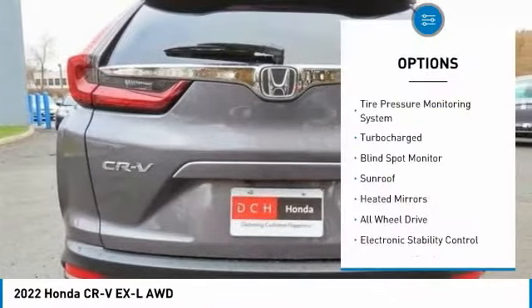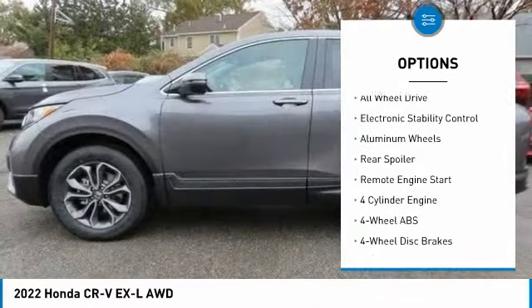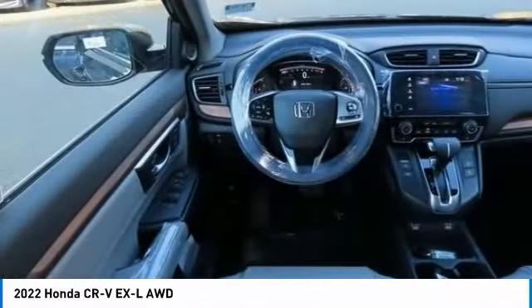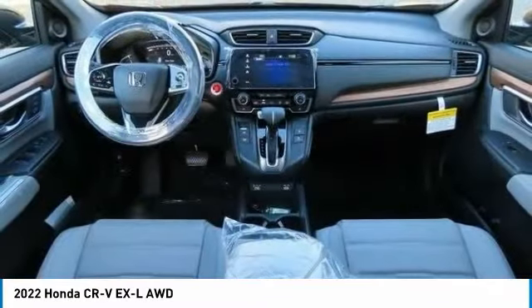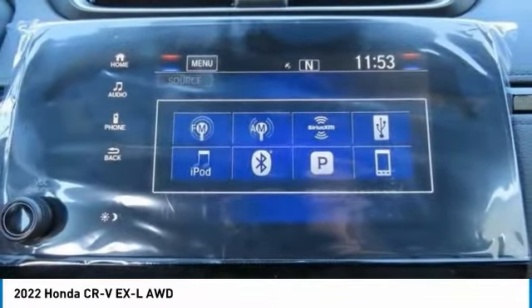Here are some of this vehicle's great options: tire pressure monitoring system, turbocharged engine, blind spot monitor, sunroof, heated mirrors, all-wheel drive, electronic stability control, aluminum wheels, rear spoiler, and remote engine start. Take this vehicle for a spin and see why so many shoppers are now proud owners.